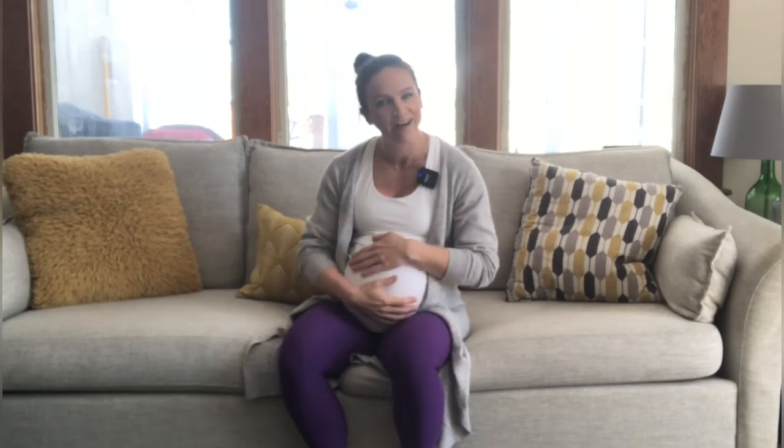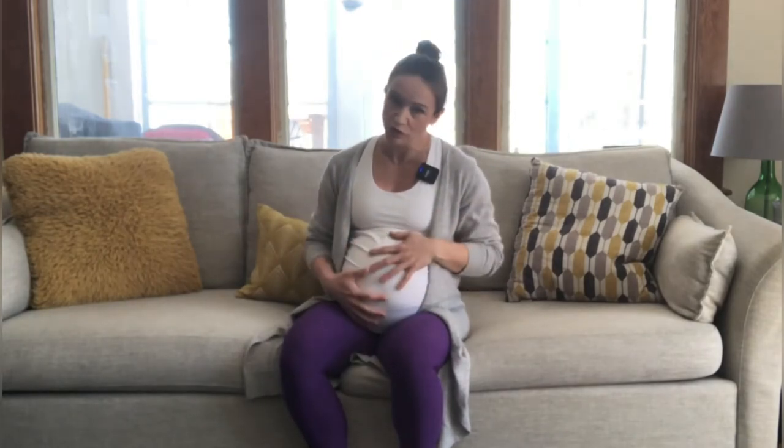In my second trimester I was getting a few back massages, but as I became a little bit larger in my bump area, it's a little harder to maneuver and a little bit more difficult to target those hard spots. Plus you don't want your back to be super relaxed because it has a very important job to do at the moment — supporting your spine and that growing weight in front.